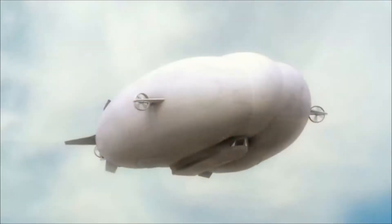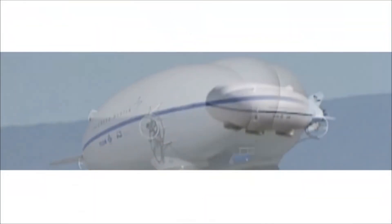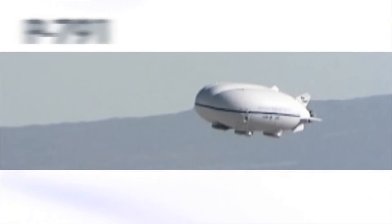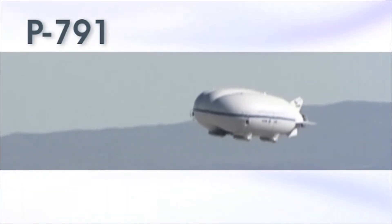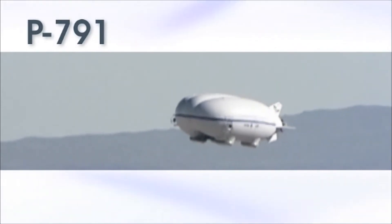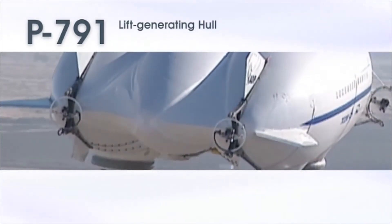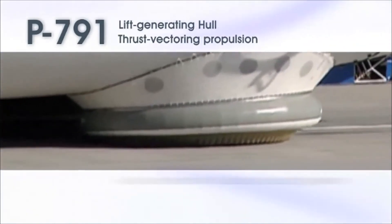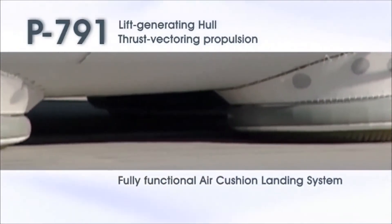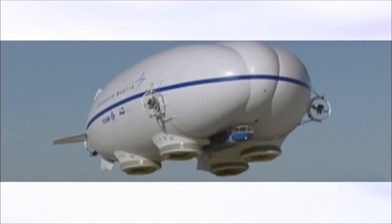This capability is more than just a conceptual design or an artistic rendition — it's a reality. The Lockheed Martin Skunk Works has already built and flown a man-carrying sub-scale demonstrator that proves this technology is feasible. Featuring a lift-generating shape, thrust vectoring propulsion, and a fully functional air-cushion landing system, the P-791 demonstrator aircraft has already shown that the next step in transportation is within reach.